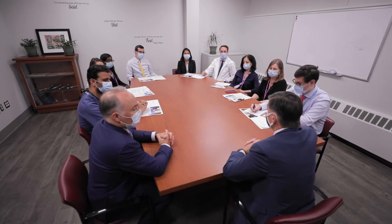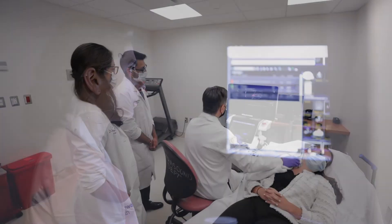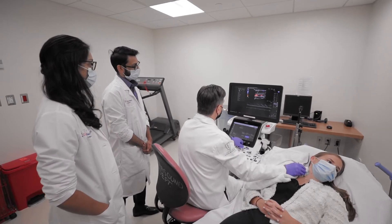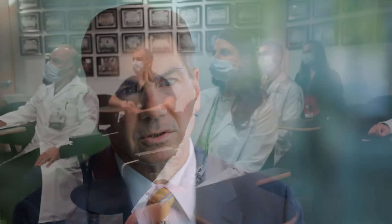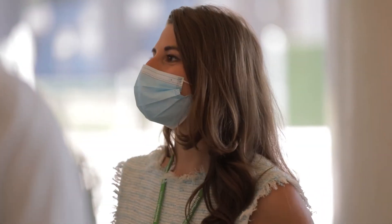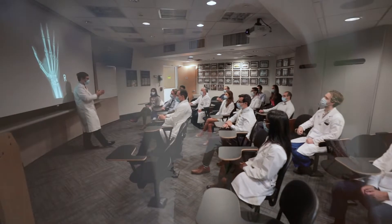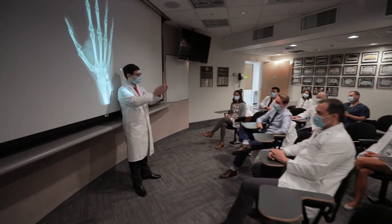I'm looking for candidates that are intellectually curious, want to work with diverse patient populations, and are excited to work with new technology and get involved in cutting-edge research — somebody who's committed to becoming the best, not only radiologist but the best doctor that they can be. If you have a great idea but no one's doing it that way, bring it here. That sense of newness, that sense of opportunity is really what I want you to take away from looking at this place.